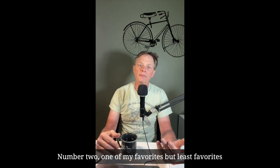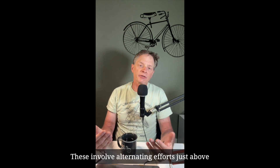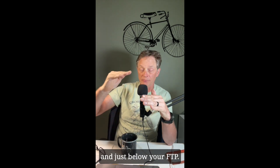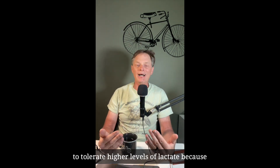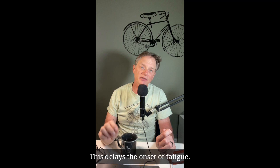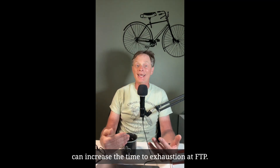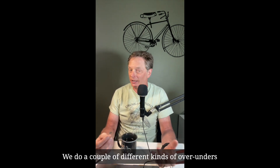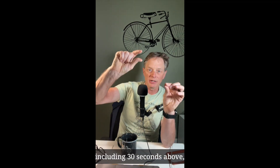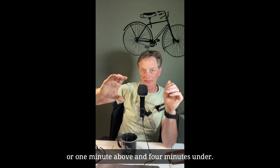Number two — one of my favorites, but least favorites because they're hard — is over-under intervals. These involve alternating efforts just above and just below your FTP. What that does is improve your ability to tolerate higher levels of lactate, because you build them when you're above and then process them below. This delays the onset of fatigue. Research has shown that over-under intervals can increase the time to exhaustion at FTP. We do a couple of different kinds of over-unders, including 30 seconds above and two and a half minutes under, or one minute above and four minutes under.